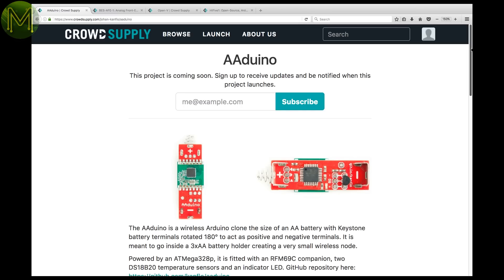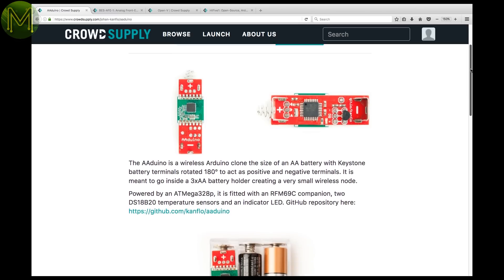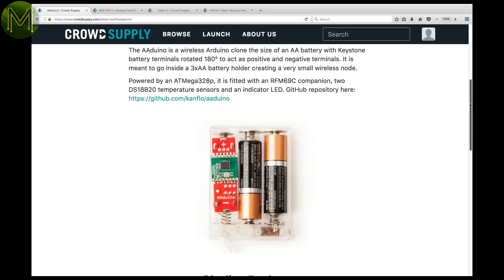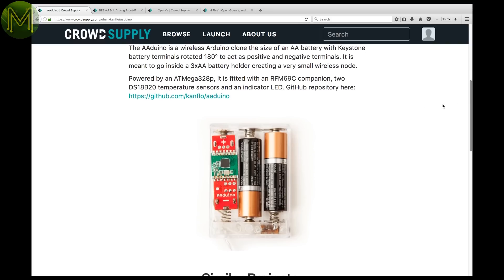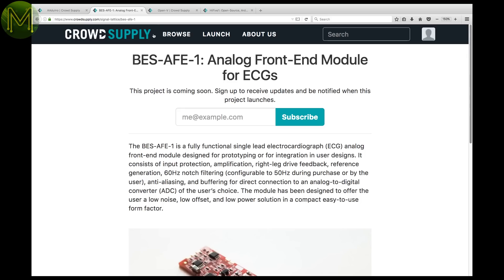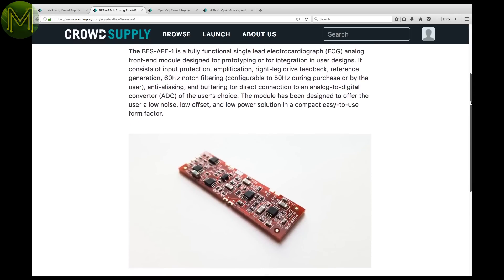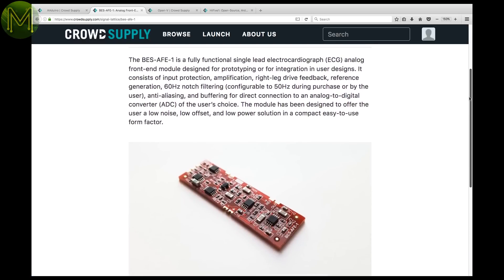Crowd Supply is unusually active. The AA Duino is an interesting concept — it's an ATmega 328P board with an RF and temperature sensor, designed to fit into a standard AA battery holder alongside two other AA batteries. If you're into ECG monitoring, then this pre-launch module provides a nice set of features like low noise, low offset, and low power.